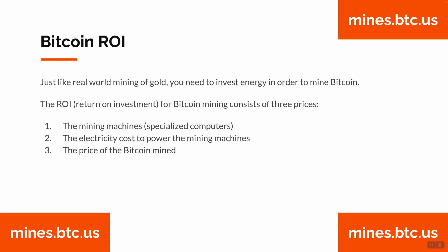Just like real-world mining of gold, you need to invest energy in order to mine Bitcoin. The ROI for mining Bitcoin consists of three prices: the mining machines, or specialized computers; the electricity cost to power these mining machines; and the price of Bitcoin mined.